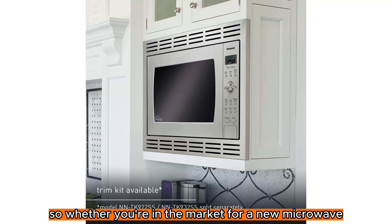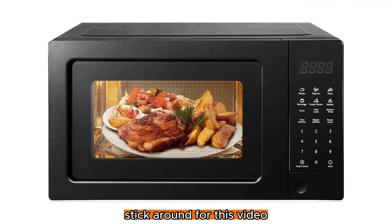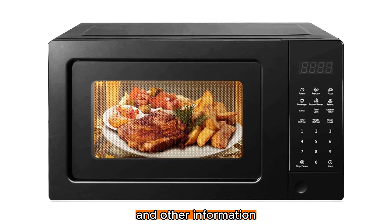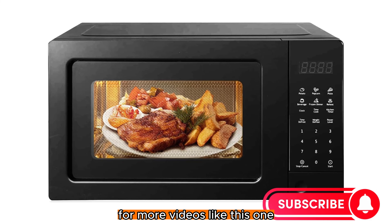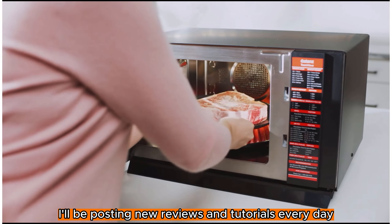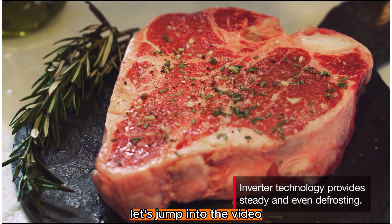Whether you're in the market for a new microwave or just curious about what's out there, stick around for this video. And before we get started, if you want to know about the price and other information, be sure to check my description. And don't forget to subscribe to my channel for more videos like this one. I'll be posting new reviews and tutorials every day, so you don't want to miss out. So without any further delay, let's jump into the video.